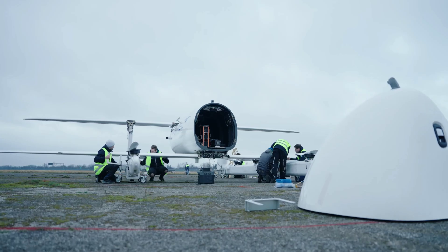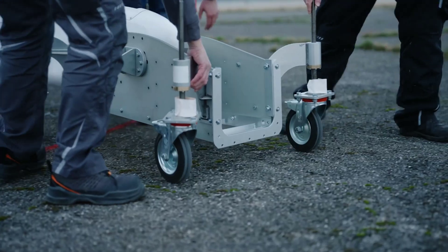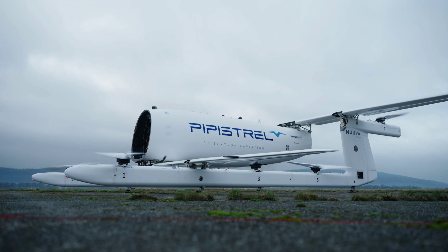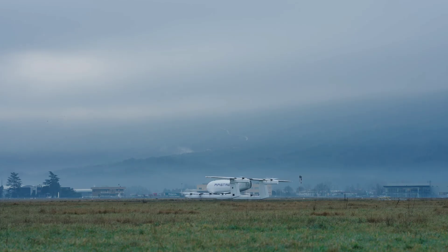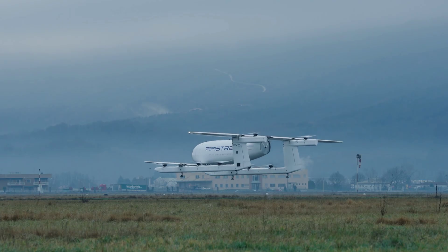Better late to a party than never, as the saying goes. After seriously missing its 2023 deadline for its first flight, a new type of uncrewed cargo drone called the NUVA V300 finally took to the sky in January, proving its maker, aircraft manufacturer Pipistrel, could be on to something.